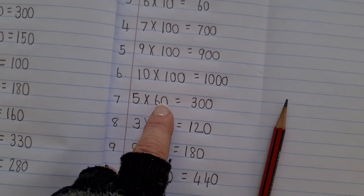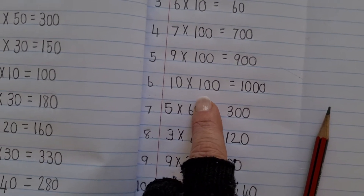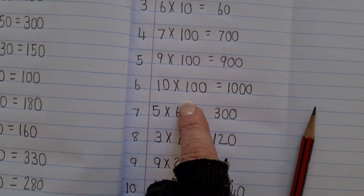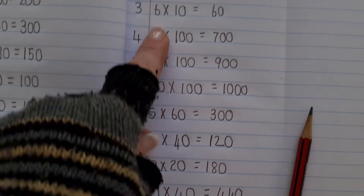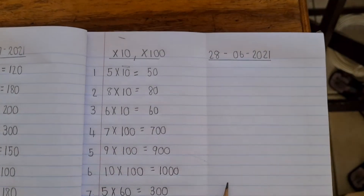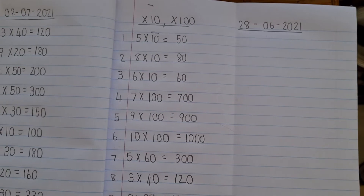For example, five times 60 — they do the same trick: cover up the zero, go five times six is 30, and because they've covered up one zero, they add on one zero, so the final answer is 300. Those are the kinds of sums they're going to be tested on Thursday instead of a times table test.